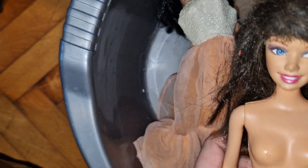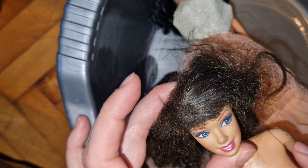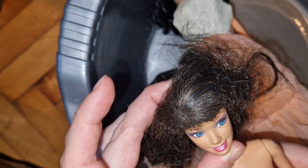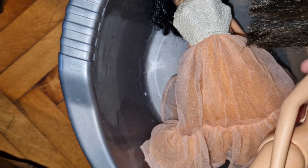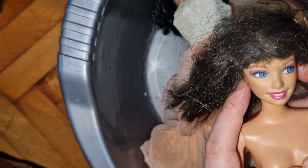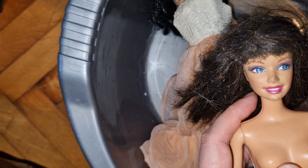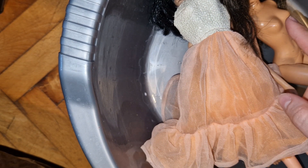I have no idea who this girl is — she's the Summer face mold. Her hair is disgusting and beyond saving, but I will try to save the face because I love her side glance. She's some sort of play-line Barbie. I'll look her up later — how many Summers have blue eyes and a side glance? I'll find her easily. I'm excited about her face.